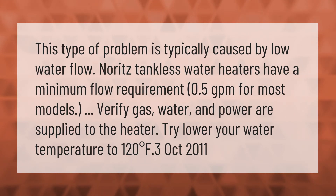This type of problem is typically caused by low water flow. Noritz tankless water heaters have a minimum flow requirement of 0.5 GPM for most models. Verify that gas, water, and power are supplied to the heater, and try lowering your water temperature to 120 degrees Fahrenheit.